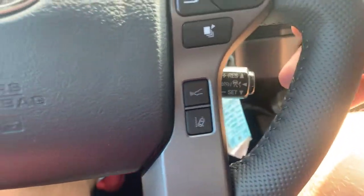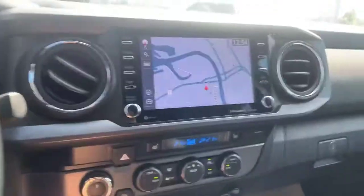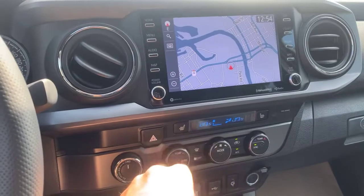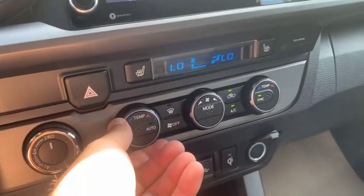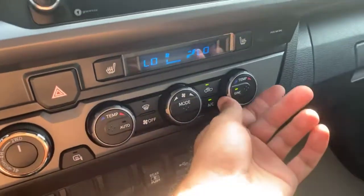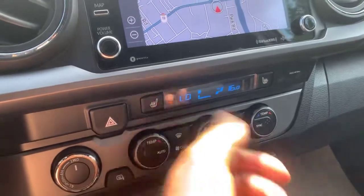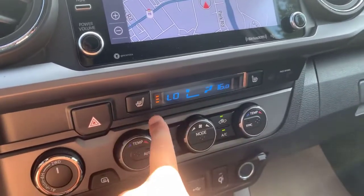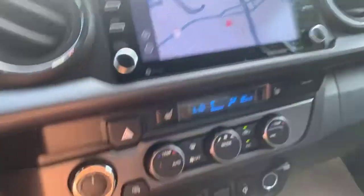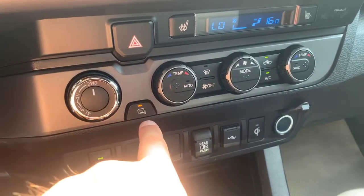Over here you've got Bluetooth hands-free calling and volume control, and your cruise control is down here on a little stick — super easy to use, flick it up or down and you're on the go. You've got dual-zone climate control: the temperature gauge on the left is for the driver's side, and the other adjusts the passenger side. You even have heated seats with three heat settings for both driver and passenger.